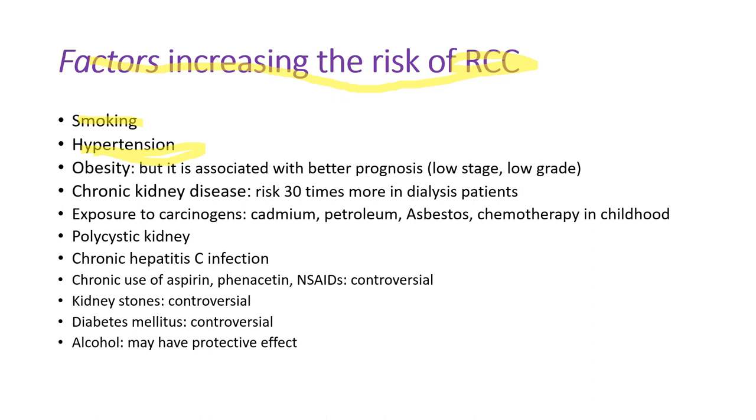Risk factors of renal cell carcinoma include smoking, hypertension, and obesity. Interestingly, obese renal cell carcinoma patients have a better prognosis because they have lower stage and lower grade tumors. Chronic kidney disease raises the risk of renal cell carcinoma. Dialysis patients have a 30 times higher risk. Exposure to carcinogens like cadmium, petroleum, asbestos, or chemotherapy in childhood also increases risk. Polycystic disease and chronic hepatitis C increase risk slightly. Chronic use of aspirin, phenacetin, and NSAIDs is controversial. Interestingly, alcohol may have a protective effect — but this is not a reason to drink alcohol.